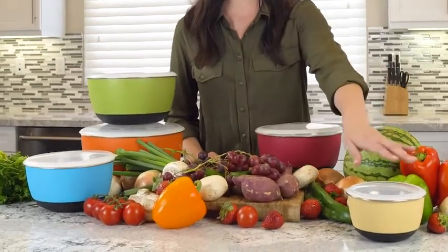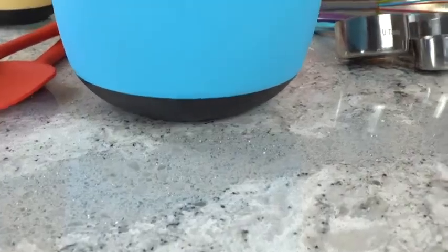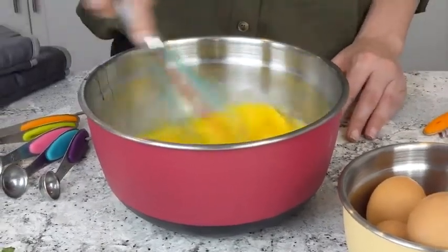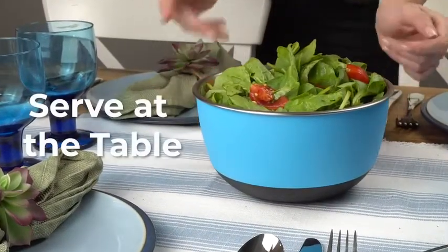The bowls come in five sizes ranging from three quarters of a quart to five quarts. The colorful plastic exteriors help keep their contents chilled, and the soft non-slip bottoms offer a steady hold while mixing or whisking. They are so attractive you can even use them to serve food right at the table.